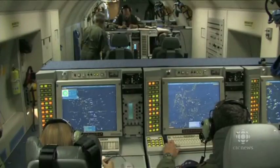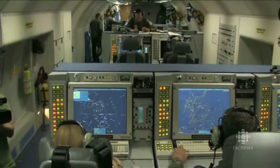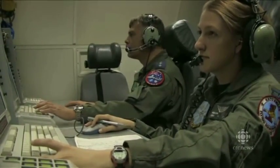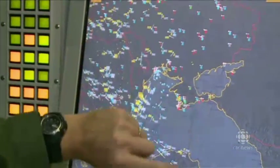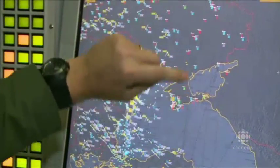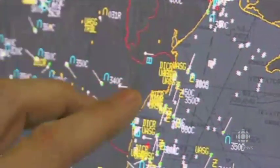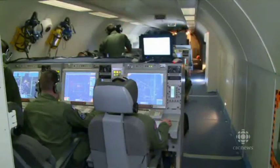It lets this NATO team see events happening some 400 kilometers away thanks to the radar technology — much further than any radar could possibly see from the ground. Right now we're flying over Romanian airspace near the Ukrainian border, but from this vantage point we can see across Ukraine into Crimea, the Black Sea and almost to the Russian border.